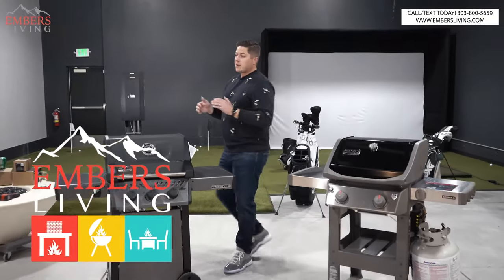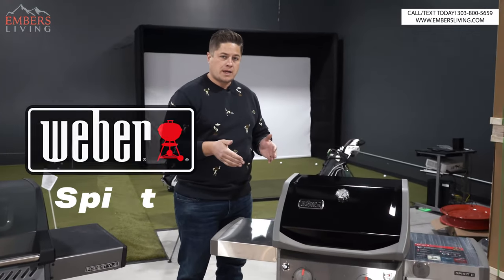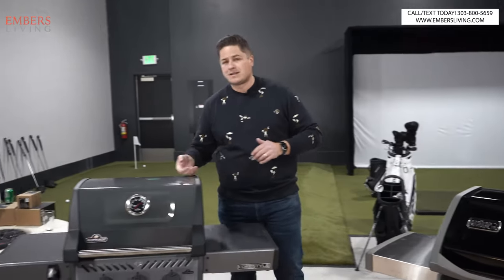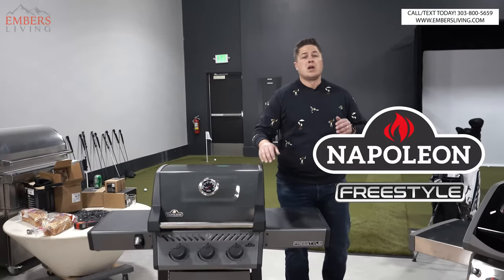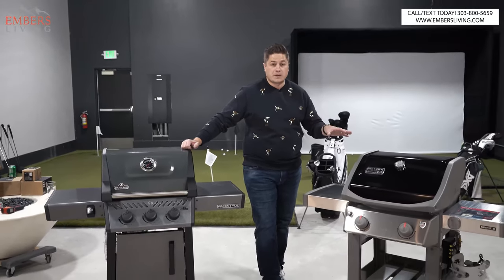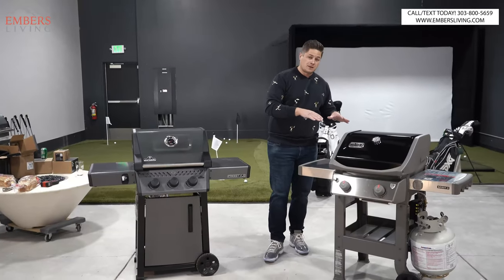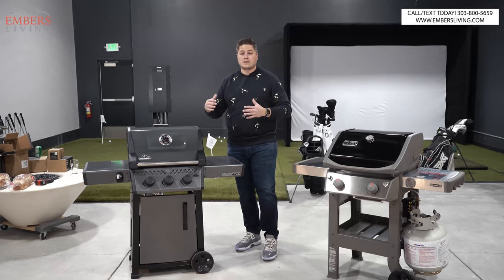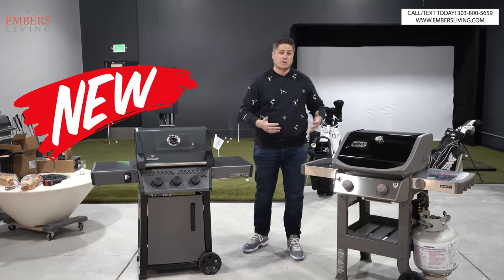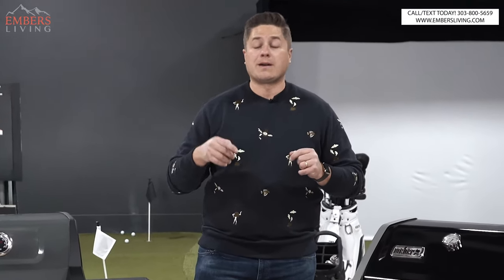What's up guys, it's Trevor with Embers Living. Today we're breaking down a couple barbecues. We have the Weber Spirit, which is a tried and true grill, versus a brand spanking new model by Napoleon — the Napoleon Freestyle. Weber dominates the lower end space; both of these are entry-level or base grade grills. Napoleon, I think, does a better job with upper-end grills, but now Napoleon has released a brand new model to compete with the Weber Spirit at a very similar price point.